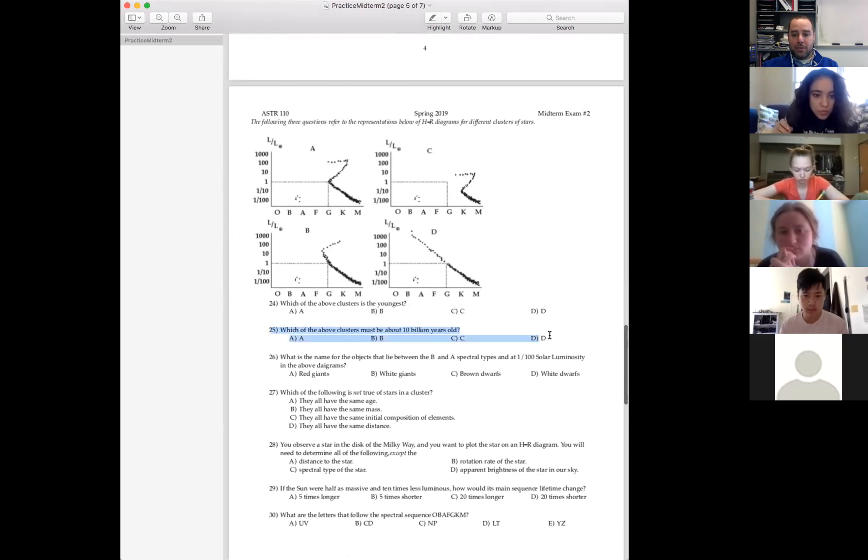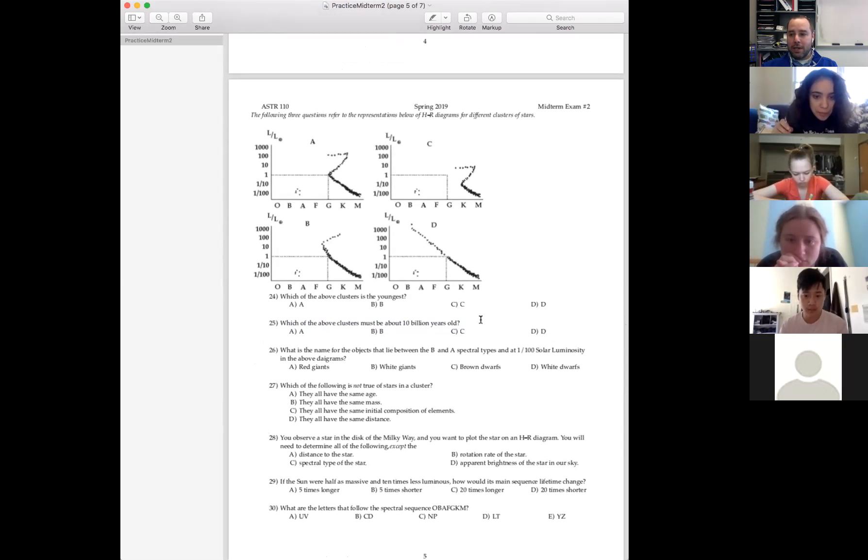Number 25 is trickier — which of these clusters must be 10 billion years old? You need to know one other fact: the Sun's main sequence lifetime is 10 billion years. So if you can find a cluster where the Sun is just leaving the main sequence, that cluster must be 10 billion years old. One of those clusters does have a star with a G spectral type and a solar luminosity — that is the Sun right there, just turning off the main sequence. So cluster A must be 10 billion years old, cluster C must be older, and B and D must be younger.